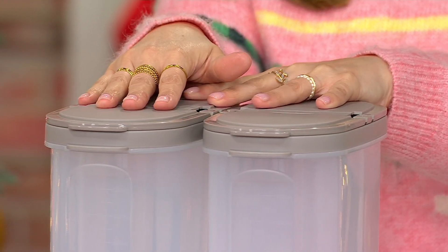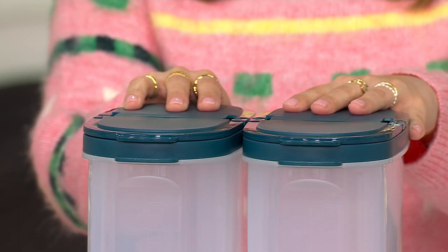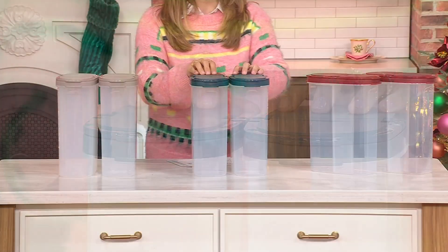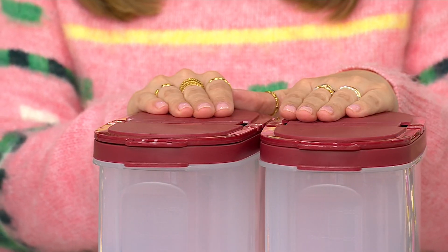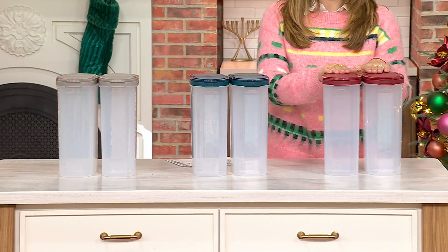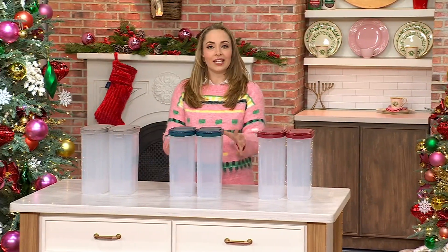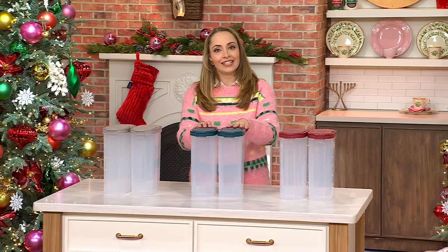Here are the color choices, because many of you are picking up more than one set at this clearance price of $16.99, which is such a smart idea. Glacier Gray has a little bit of taupiness — very elegant. Seaport Teal in the center has been the most popular, a very beautiful color. Redwood is the most limited, with only about 350 remaining. Now, Jen, what if I have cereal in here and want to clean it out and put in new pasta — how should I best clean these?